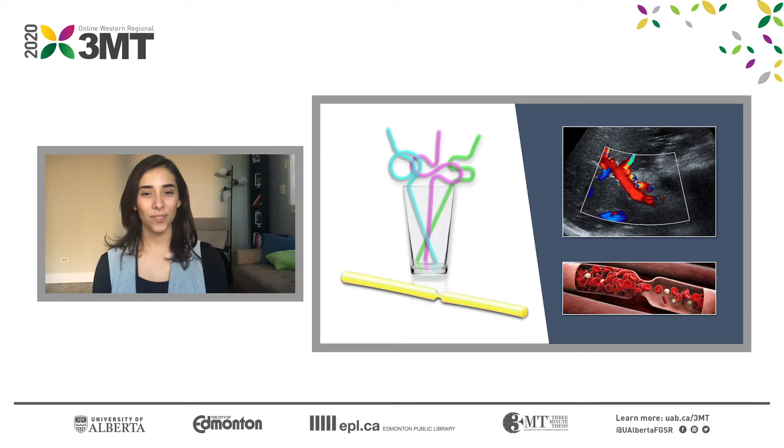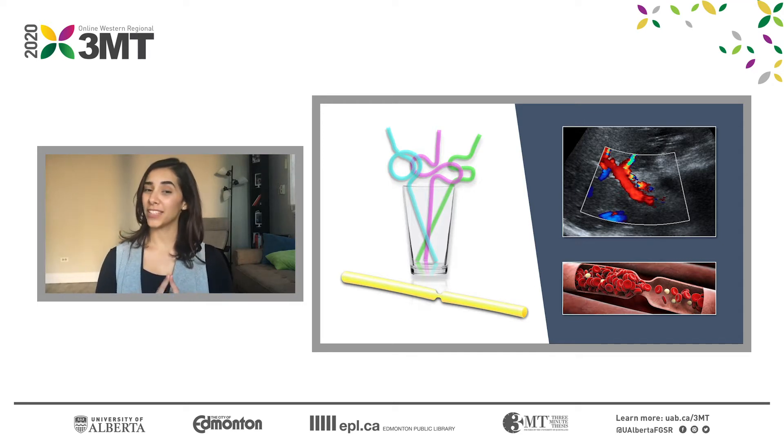Do you remember these straws? They were really popular during the 90s. Super fun to use but impossible to clean, and once bent, simply useless. The way your smoothie travels through a straw is really similar to the way that blood flow travels inside our vessels.